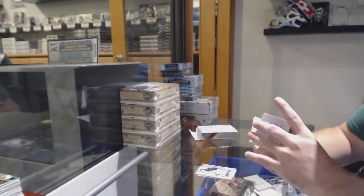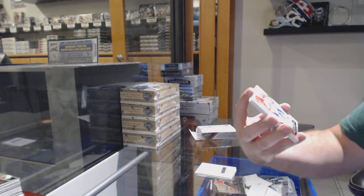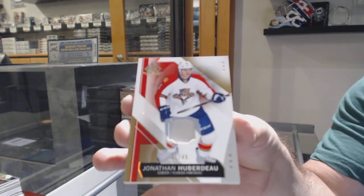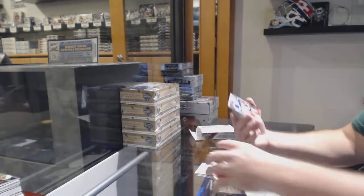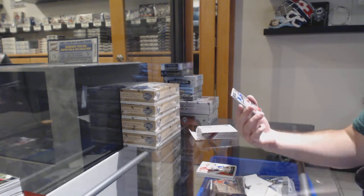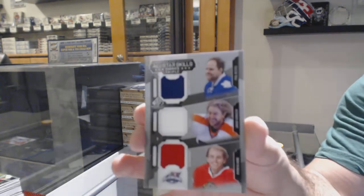That's pretty sweet. For the Panthers, number one of 49, Jonathan Huberdo patch. And we've got a triple, which will be random between the Leafs, the Flyers, and the Hawks — Voracek, Kessel, Kane.